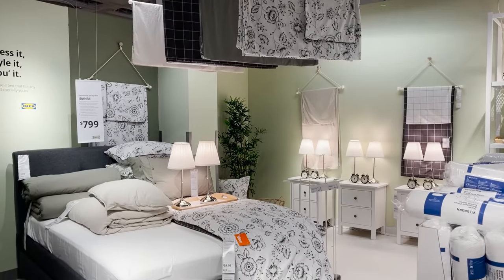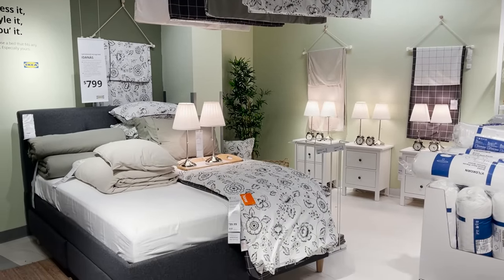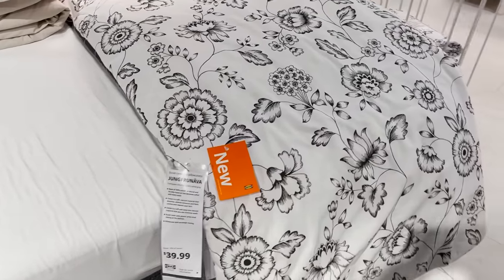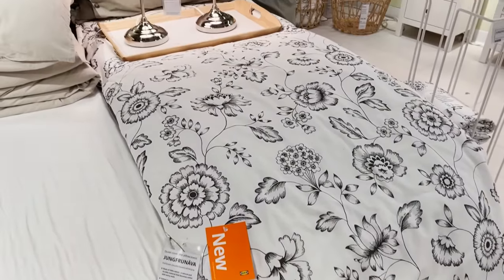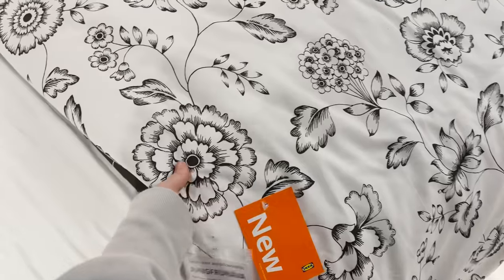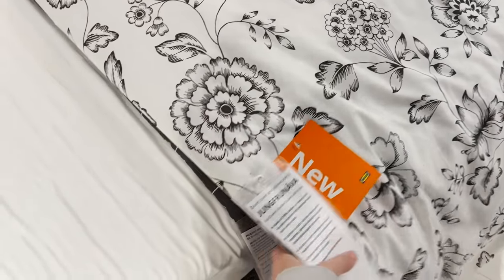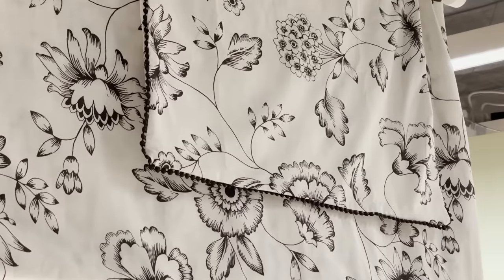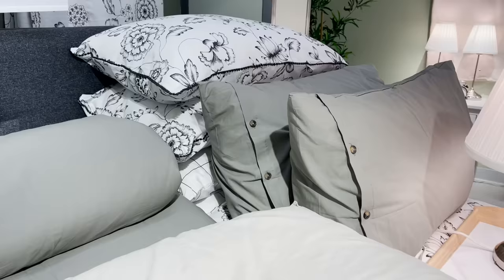I love bringing floral patterns into my home, especially in the spring, and this is their new duvet pattern. I love the vintage-inspired look — they're really leaning into that — but it has a very minimal look because it's black and white. So I like that it's not too colorful and loud. It's simple and can pair really nicely with other patterns.